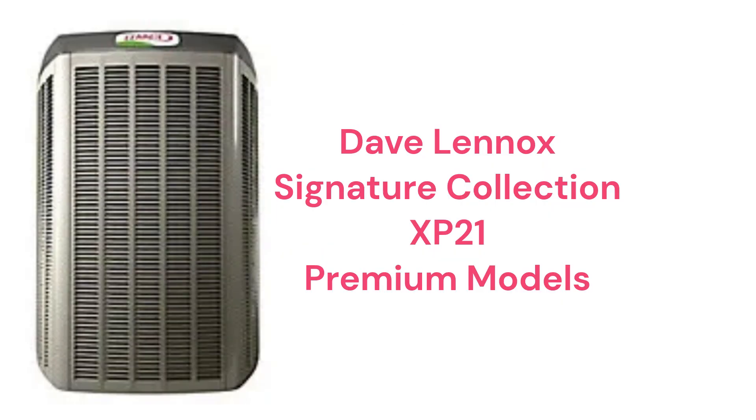The XP21 is part of their Dave Lennox Signature Collection and is their entry into the premium category. These units feature two-speed compressors for better overall comfort and energy savings.